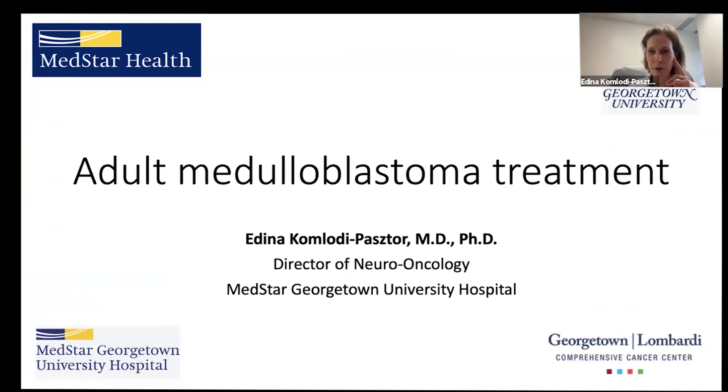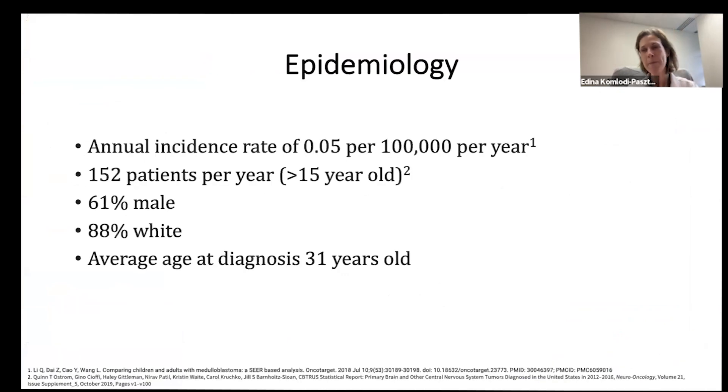Today I would like to talk about adult medulloblastoma treatment. We know that adult medulloblastoma is rare, but it is common enough that many large centers will see a couple of patients every year. Because this is a very aggressive, rapidly growing tumor, it is important that these centers are ready to treat patients immediately.